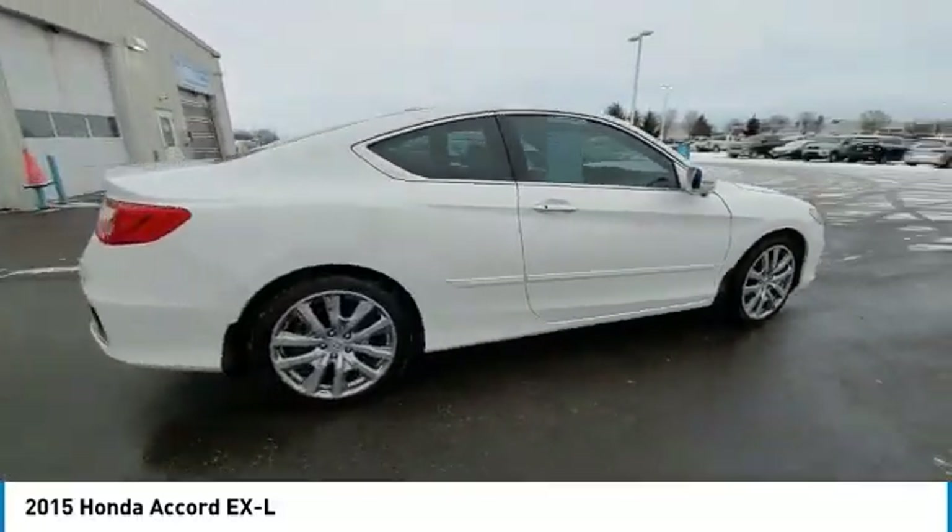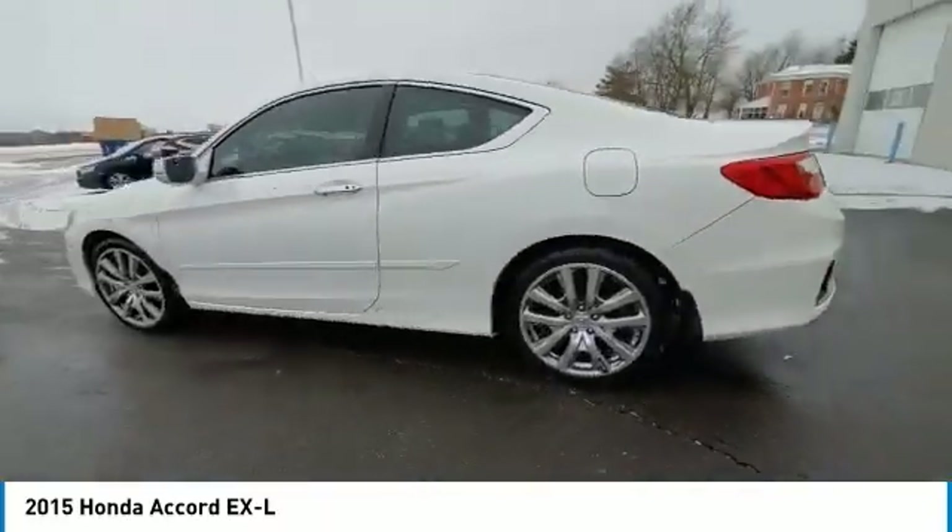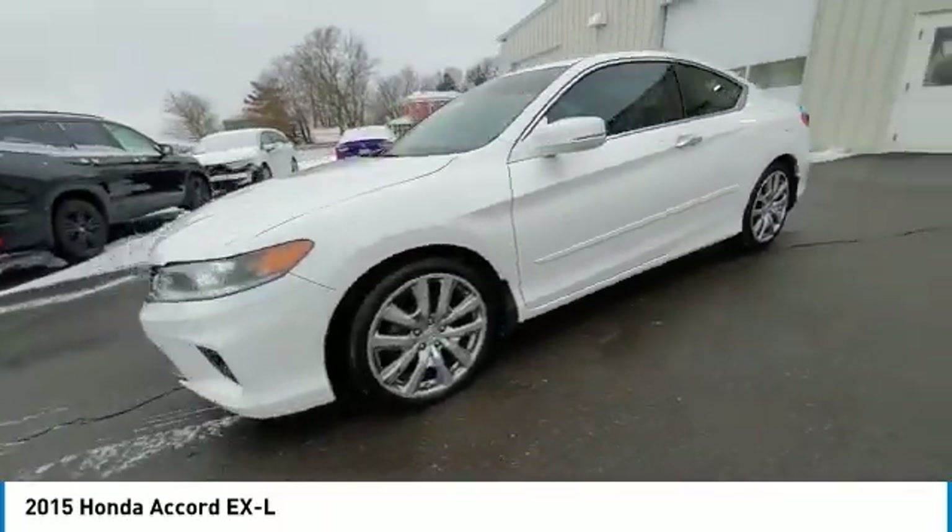Remote keyless entry, fog lights, speed control, power moonroof, four-wheel disc brakes, rear window defroster, security system.